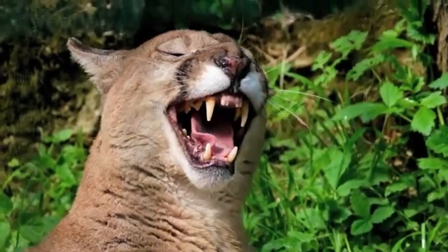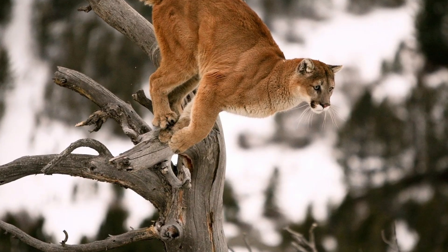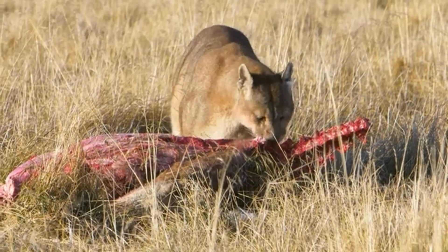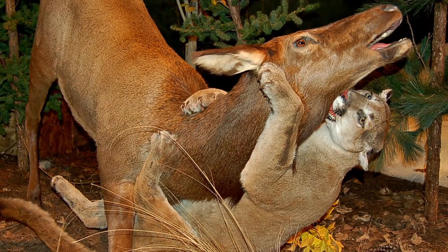Meet the mountain lion, also known as cougar or puma. Mountain lions can cover up to 45 feet in a single bound, making them one of the best jumpers in the animal kingdom. They can also jump vertically up to 18 feet to drag down prey from trees or rocky outcroppings. Mountain lions use their jumping ability to stalk and ambush their unsuspecting victims off guard.